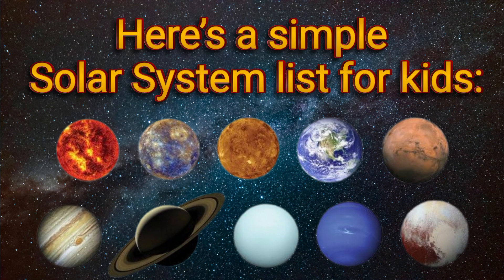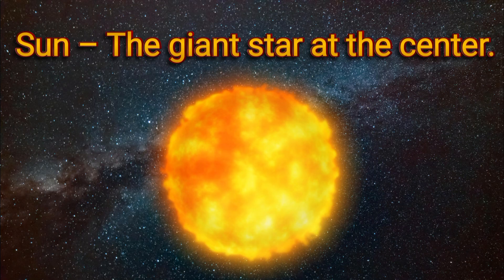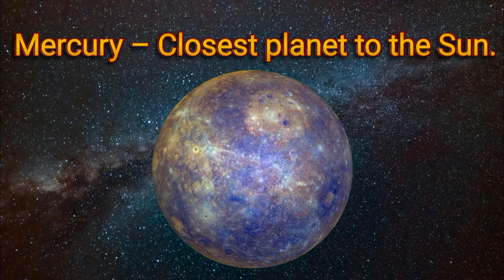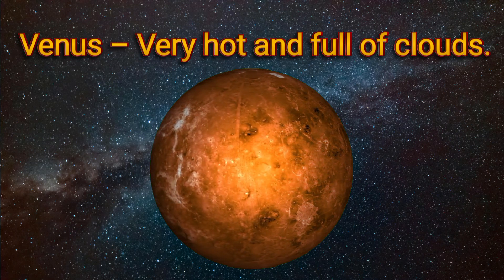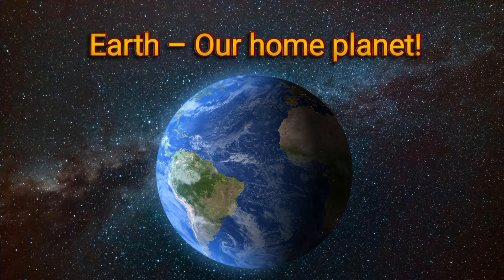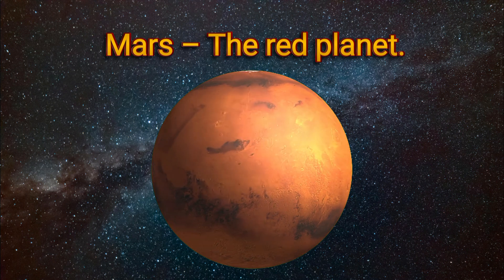Here's a simple solar system list for kids. Sun: the giant star at the center. Mercury: closest planet to the sun. Venus: very hot and full of clouds. Earth: our home planet. Mars: the red planet.